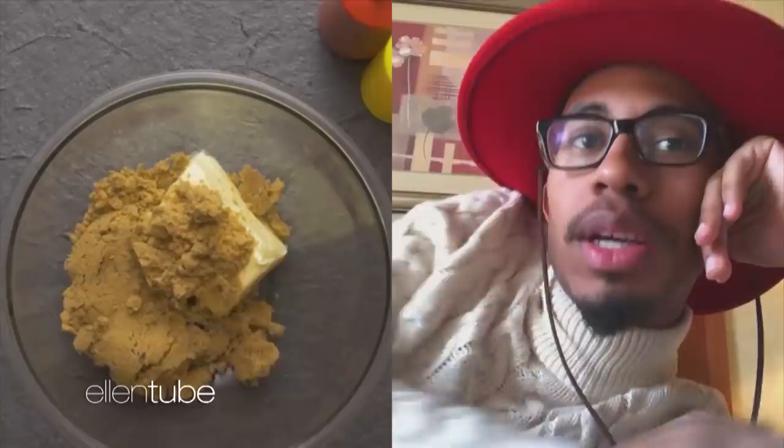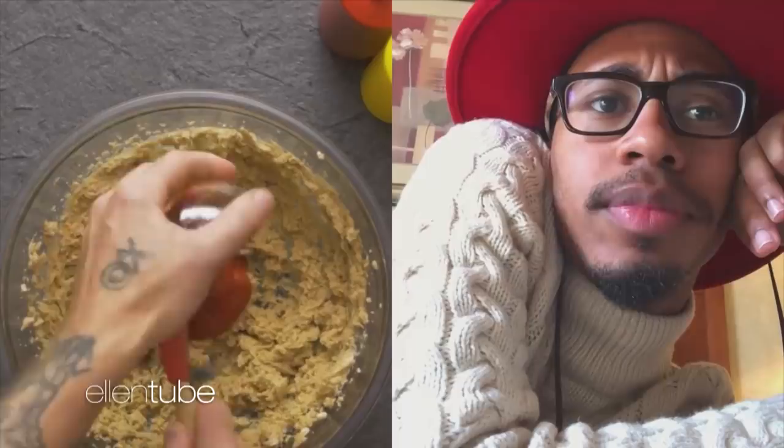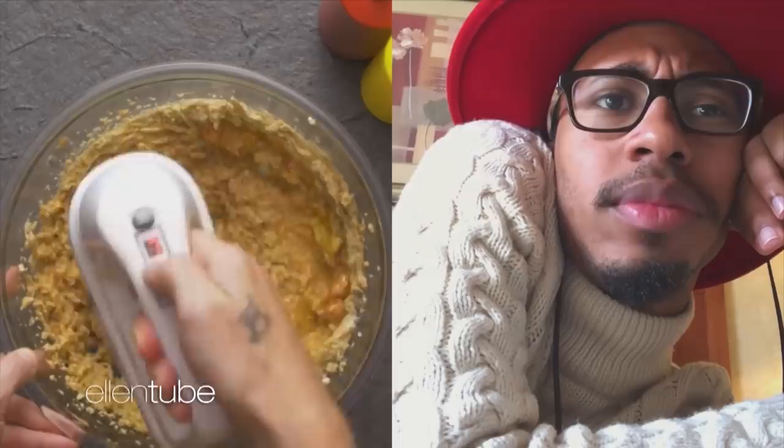All right, what are we cooking today? OK, we got us some butter, brown sugar. This must be a dessert. Ketchup and water. Wait a minute. What are y'all making in this?